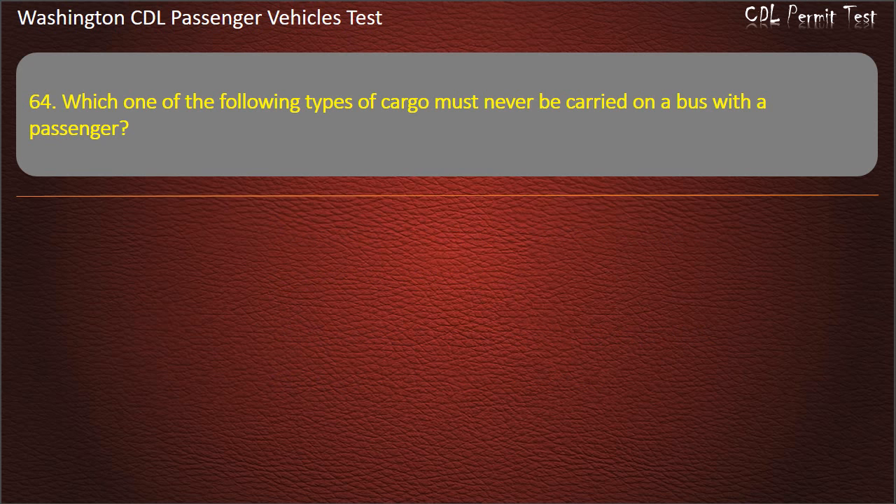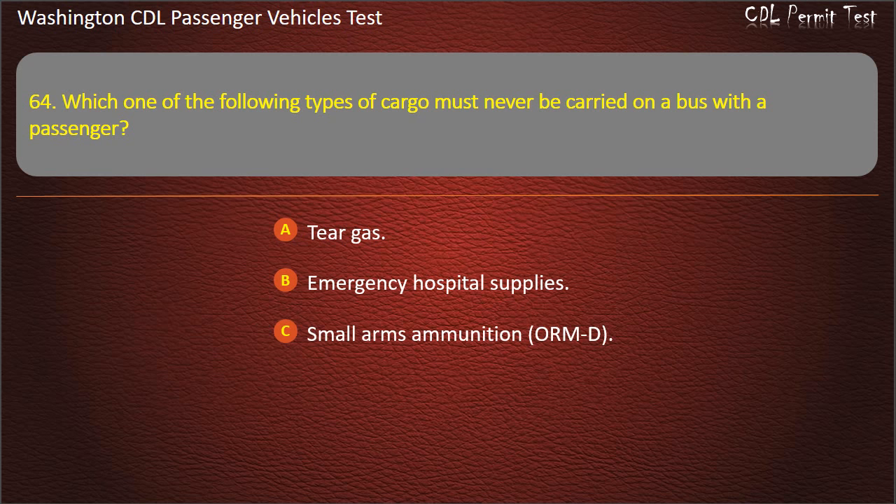Question 64. Which one of the following types of cargo must never be carried on a bus with passengers? Tear gas, emergency hospital supplies, small arms ammunition, or emergency drug shipments. Answer: Tear gas.